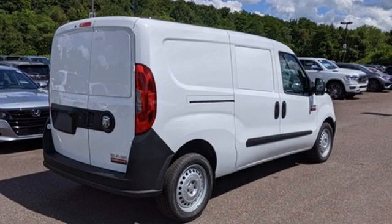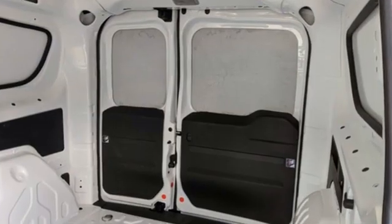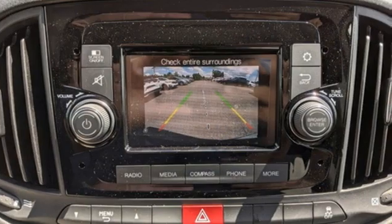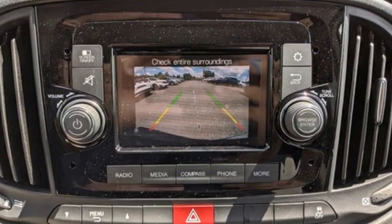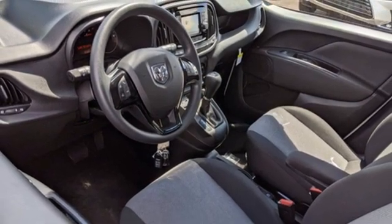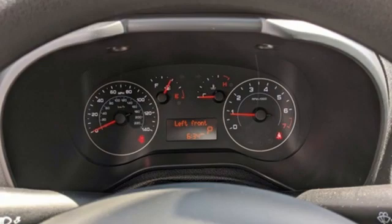It hosts an impressive list of features like these: wireless phone connectivity, manual tilting steering column, external memory control, voice activation, USB port, manual telescoping steering column, inline four-cylinder engine, and streaming audio.